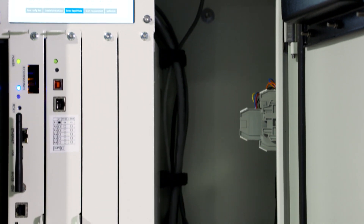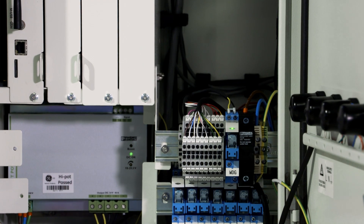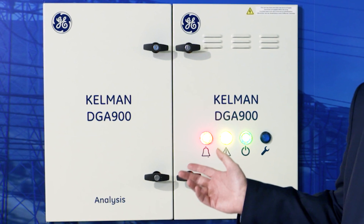Today we have over 60,000 active global installations of our Hydran and Kelman DGA product variants, and GE is now proud to introduce the Kelman DGA 900, our next-generation nine-gas online DGA and moisture monitor.